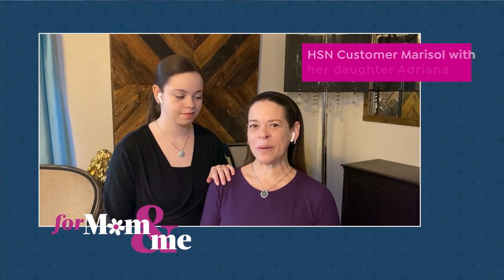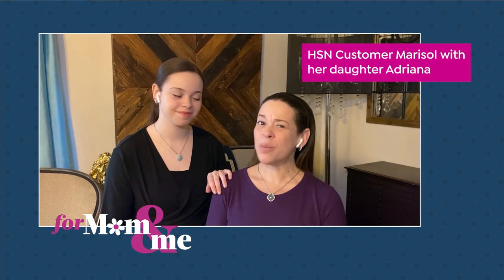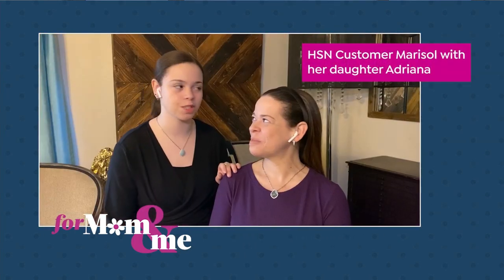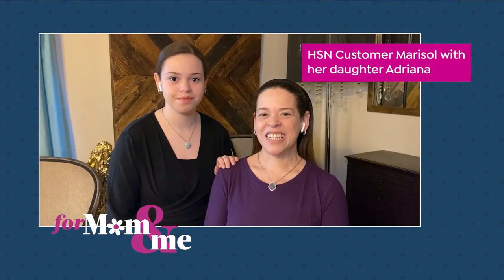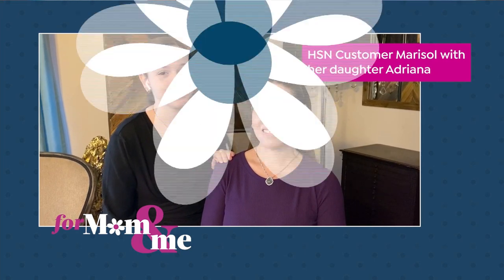Hi HSN. I'm Marisol and I'm here with my daughter Adriana. I want to say that Colleen Lopez jewelry is timeless and classic. They're made with such quality and care. There's so many stones and styles, and there's just something for anyone. You are bound to receive many compliments. Thank you, Colleen Lopez and HSN.